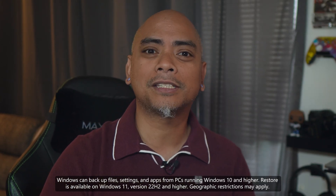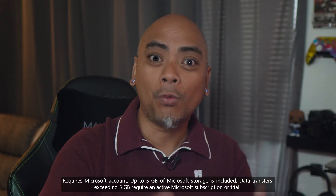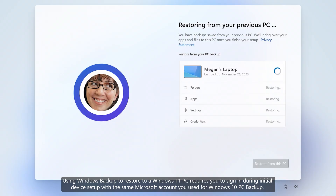Roll over your preferences, sync your settings, themes, and apps to your new device. And whether you've pinned those apps to your start menu or the taskbar, when you first log in to your new Windows 11 PC with your Microsoft account, your app shortcuts will be ready and waiting right where you like it.